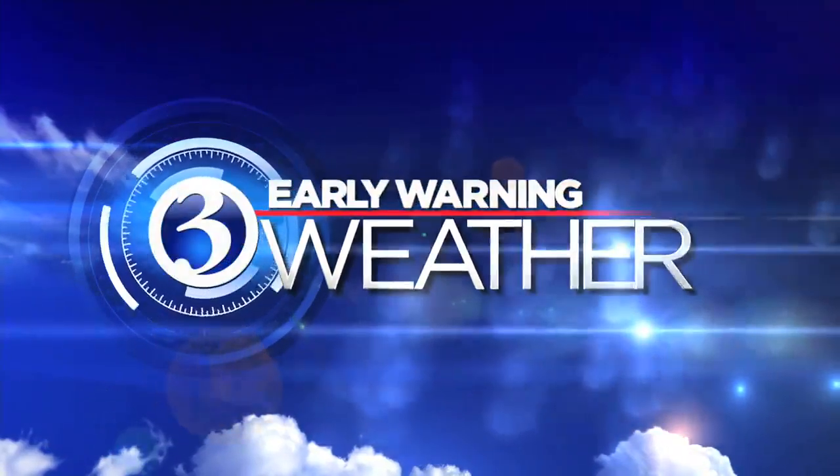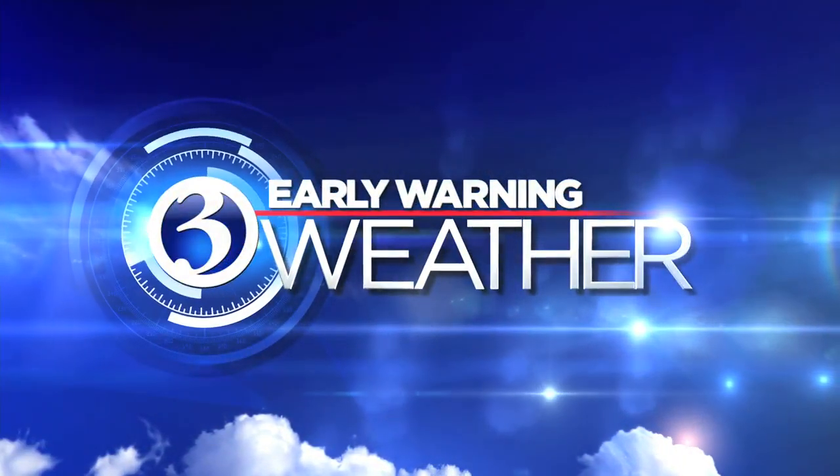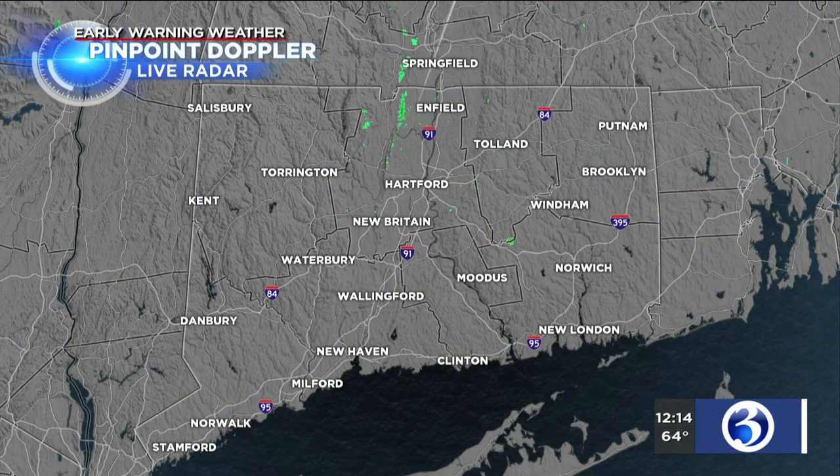Channel 3 early warning weather with meteorologist Mark Dixon. A really pleasant day is underway across Connecticut. Sunshine currently and comfortable temperatures, but as we head toward the evening commute, that's when we'll be tracking rain moving into the state — the northwest corner first, and then progressing farther southeast points thereafter.